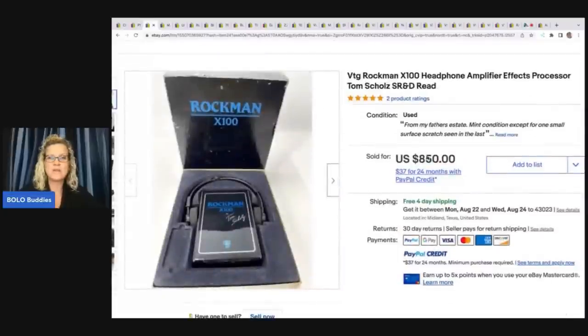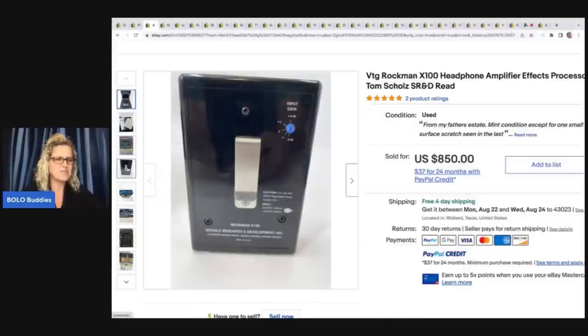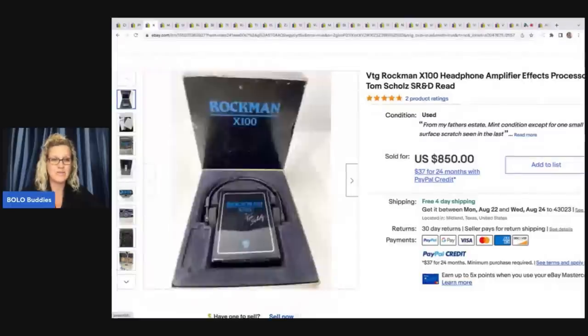This is a vintage Rockman headphone amplifier effects processor. This was also from his late father's estate and it sold in a few hours for the asking price of $850.